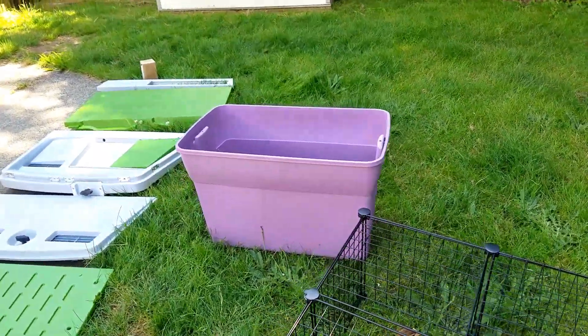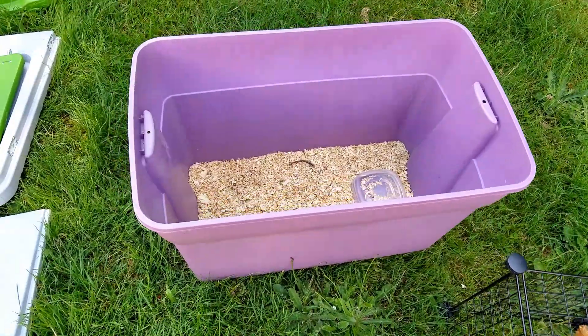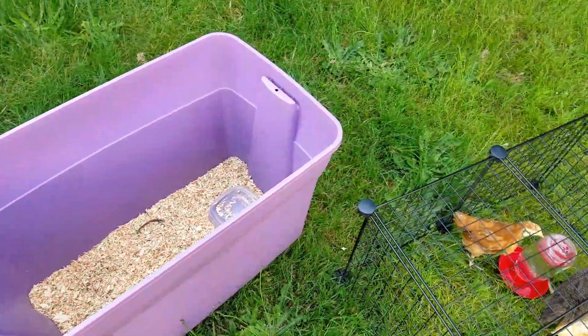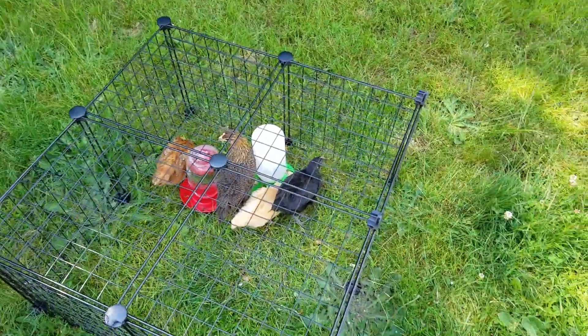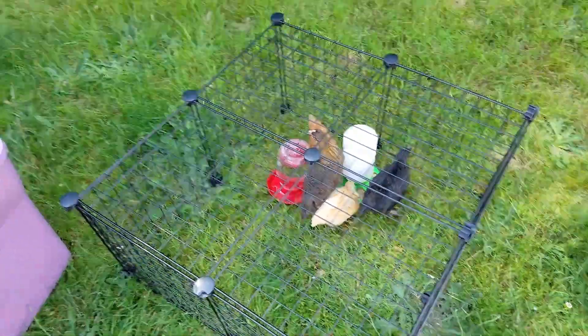Our girls are growing up fast and we can keep them in this super large tupper thing — their little brooder — keep their water up off the ground with some nice shavings in there. But it's been nice out so we wanted to let them outside. We haven't built their coop yet and they don't have a run.